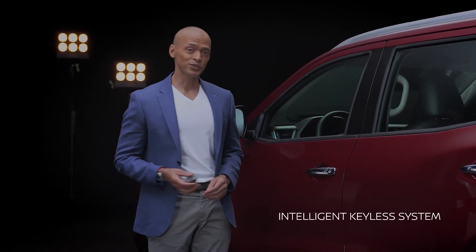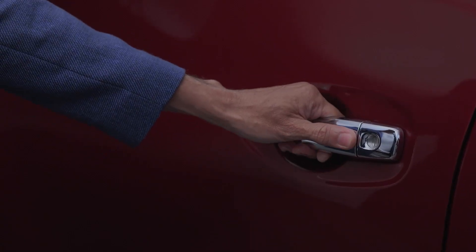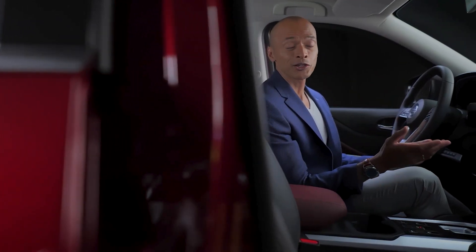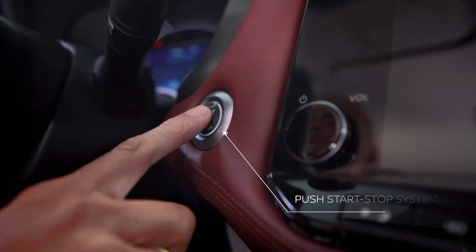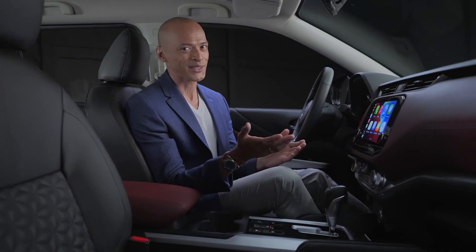Begin your exciting experience with the Intelligent Key System. With the new Nissan Terra VL, just get in and go. A proximity sensor means that once your Terra senses you nearby, you can lock or unlock your doors and activate the push-button ignition without even taking the keys out of your bag or pocket. How's that for convenience?